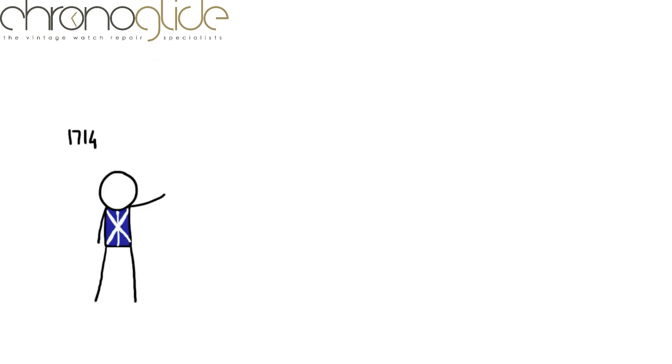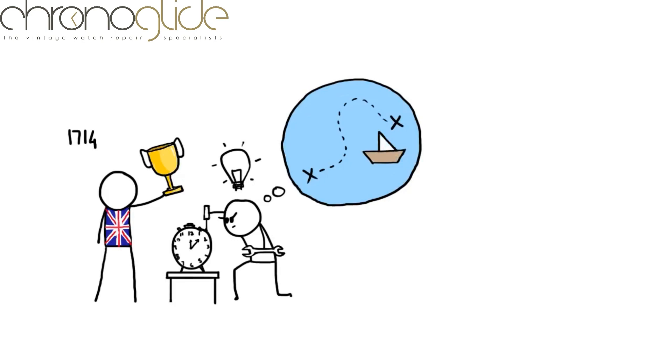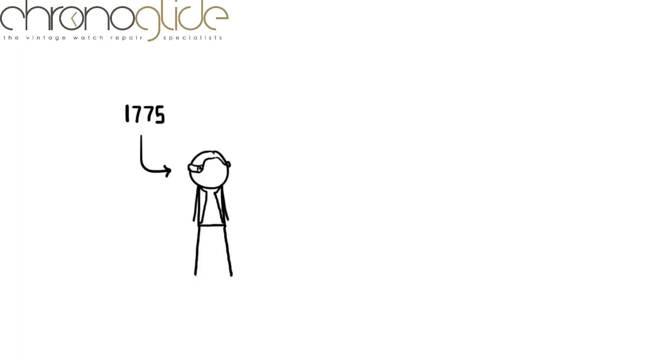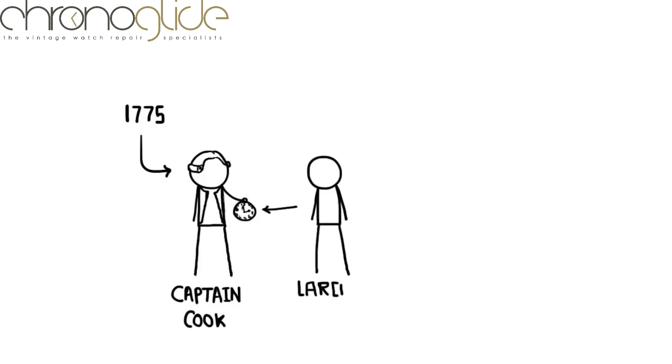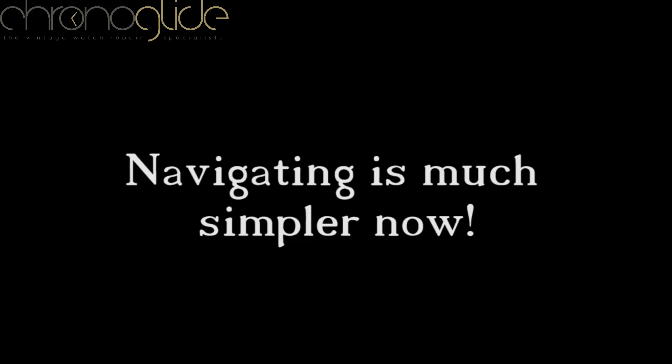In 1714, the British government offered a prize to anyone who could perfect a clock accurate enough over long voyages to give the desired precision in locating a ship — this type of clock was called a chronometer. The problem was that all clocks of the time were mechanical and upset by temperature, humidity, vibration, and corrosion. In 1775, Captain Cook returned from a three-year voyage having used a chronometer by Larcum Kendall — a copy of John Harrison's H4 — found accurate to within eight seconds per day.